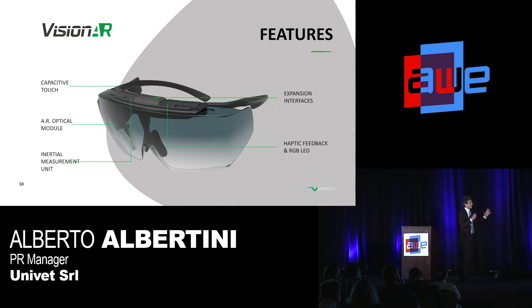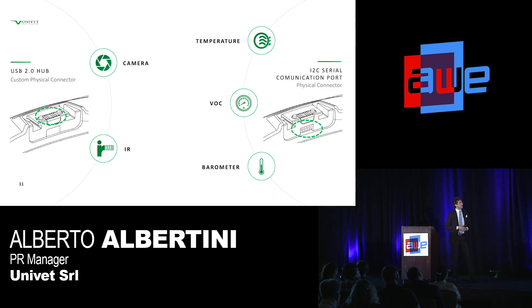To summarize: on top, the expansion interfaces; the active feedback RGB LED; the inertial measurement unit; the augmented reality optical module; and the capacitive touch on the side to give instructions. This docking support and bus communication gives you a USB 2.0 hub via a custom physical connection. From here you can add all the options you need.